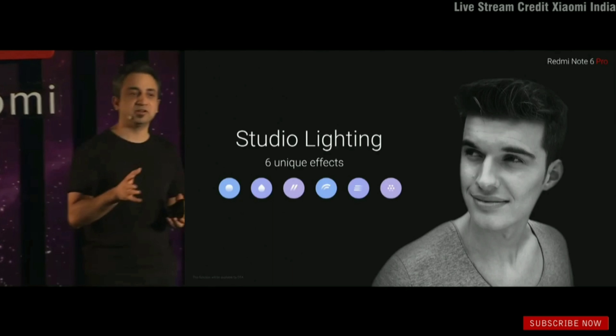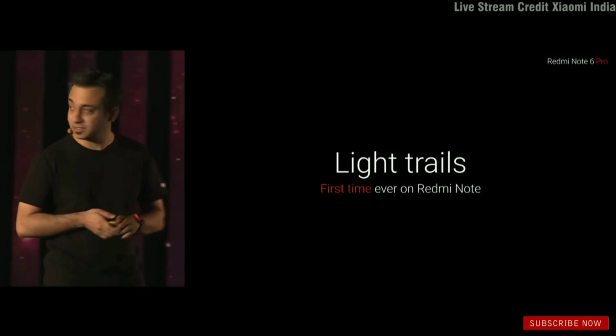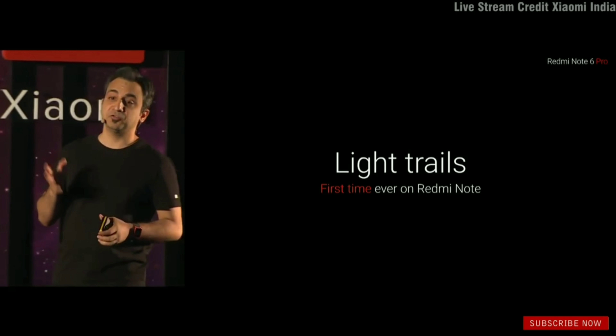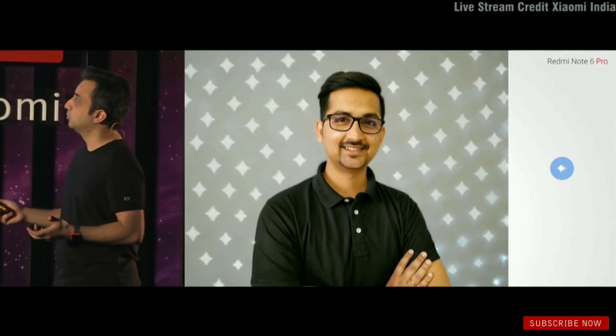The next feature is also really significant for this segment — light trails, coming for the first time on the Note series. You can apply effects like a swirl effect, which is dynamic. There are six different dynamic bokeh effects — for example, light circles, diamonds, and hearts. You get dynamic bokeh for the very first time on the Note 6 Pro.